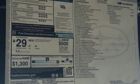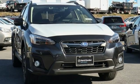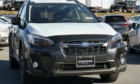Subaru, pass it on down. Someone is going to drive this fantastic vehicle off the lot. It should be you. Test drive it today.